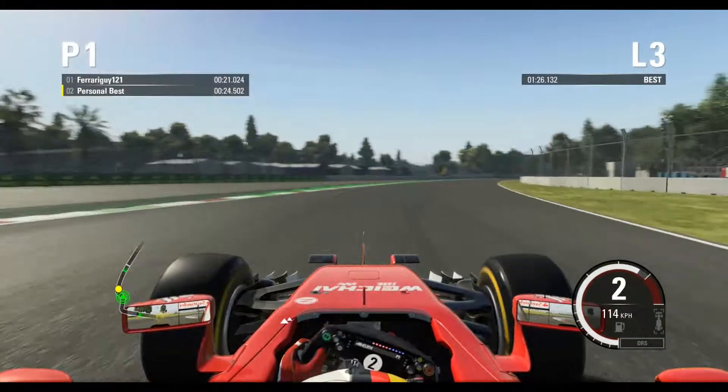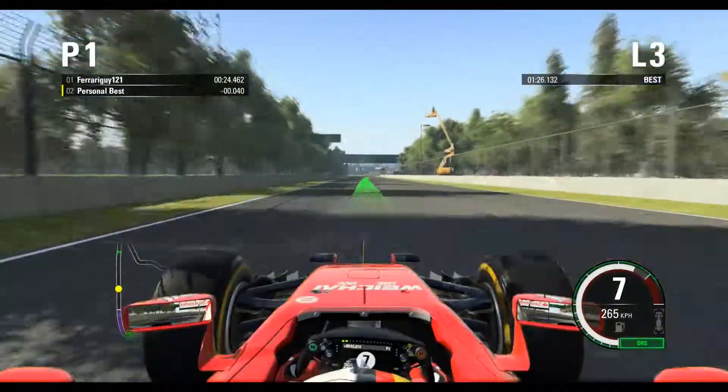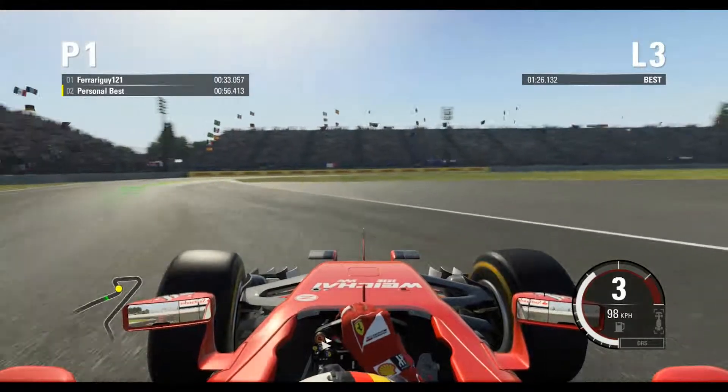Okay, let me count the corners again. One, two, three... three. Trying to count but losing track around the early corners.